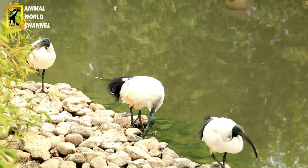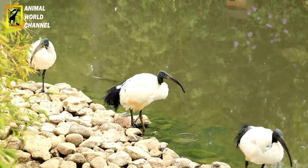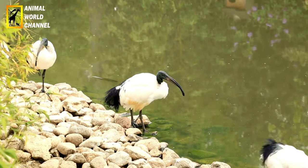Il existe de nombreuses espèces d'Ibis à travers le monde. Voici quelques-unes des espèces d'Ibis les plus connues.